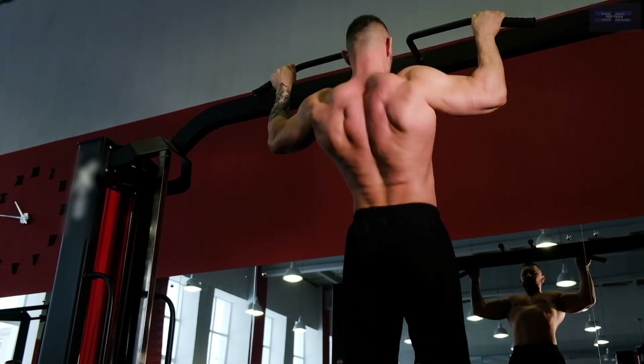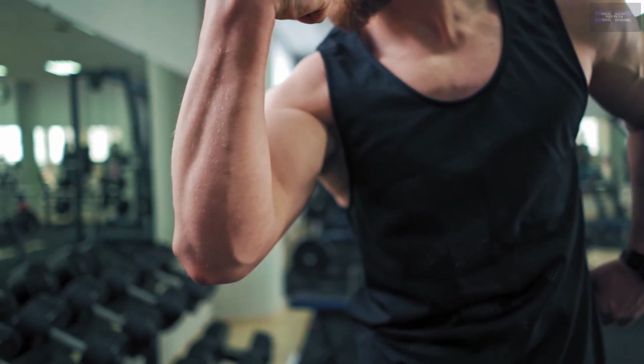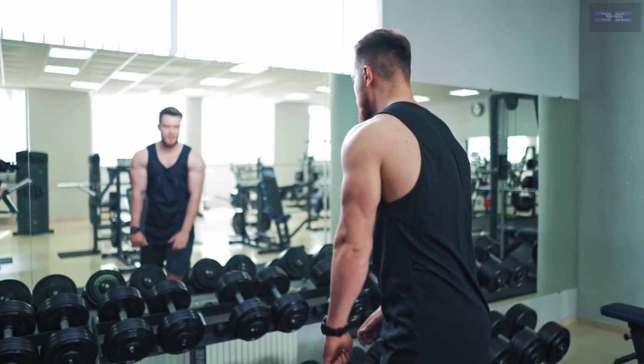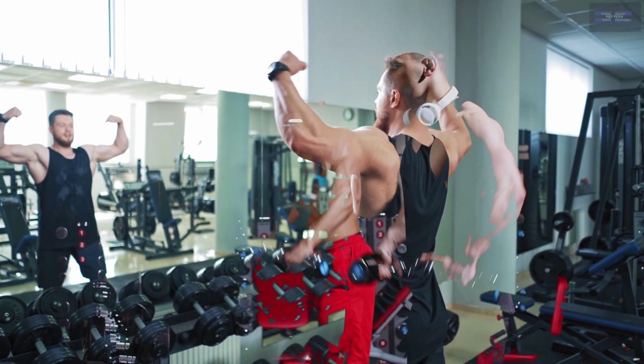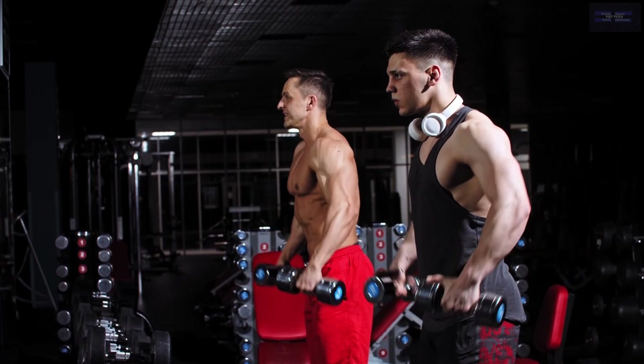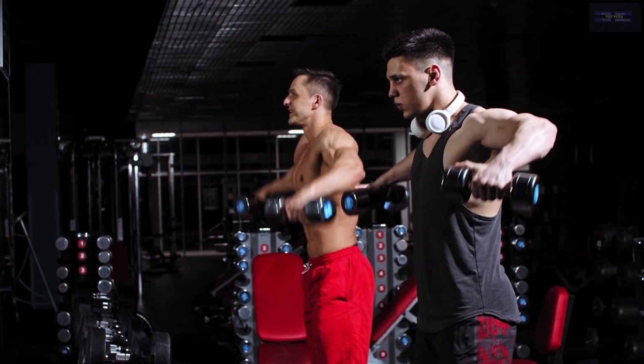Depending on the brand and the model, fitness mirrors can come with any range of options as companies try to differentiate their product offerings. For example, the NordicTrack Vault is a full-length freestanding mirror with a compartment for storing all of your fitness equipment, including yoga mats and blocks, dumbbells, or kettlebells.